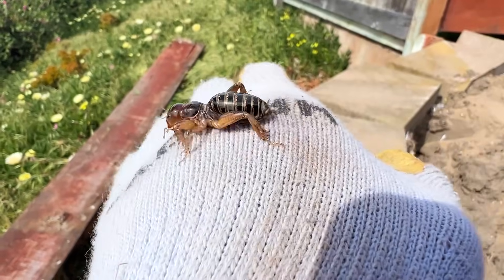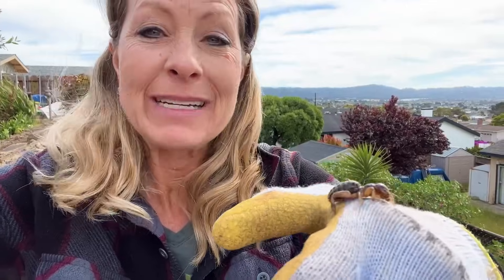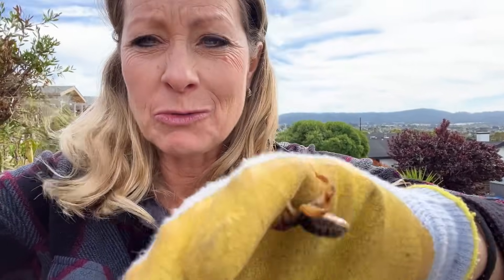Hey science lovers, it's Becky with LabRide Academy. Have you ever seen one of these crazy looking things before? I grew up calling this a potato bug, but it can also be called a Jerusalem bug or a Jerusalem cricket.